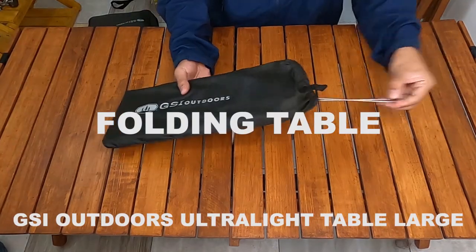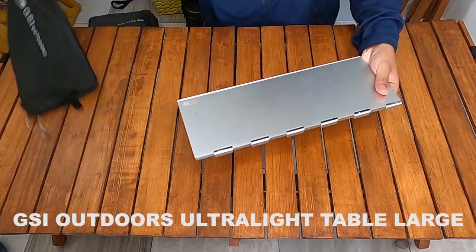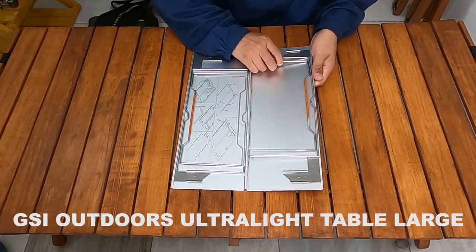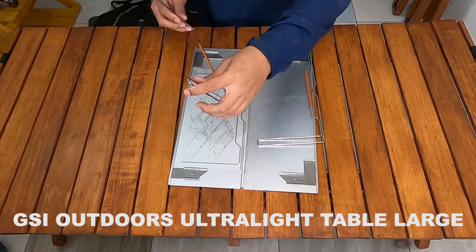For the folding table, I use the GSI Outdoors ultra-light table, size large. This is really compact and quite light, and the large size can be used for two people.